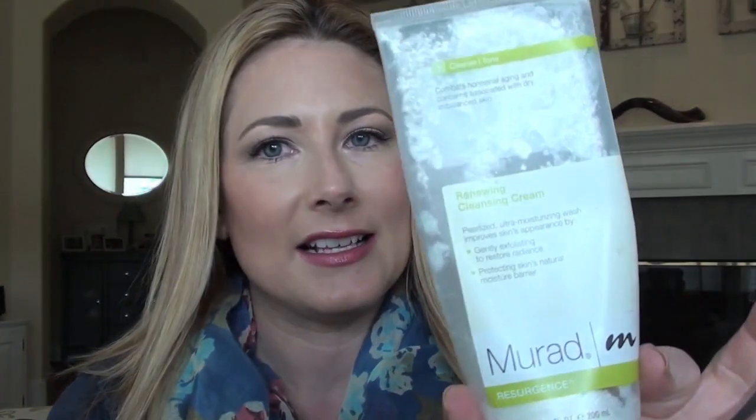Speaking of not messing with skin, I finally used up the last of my Murad — it's from the Resurgence line and it is the Renewing Cleansing Cream. This lasted me... I bought it in September and now it's almost May, so quite a long time. I think it was $35, but if you think about how long it lasted, it was well worth it.